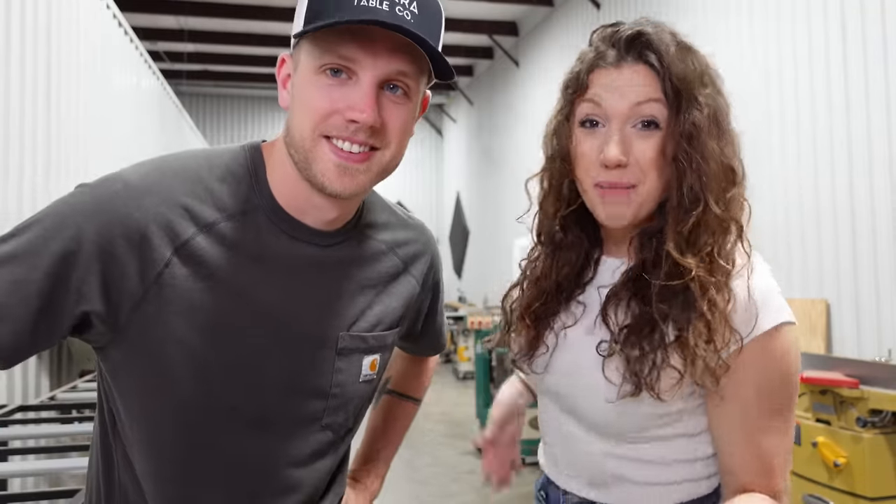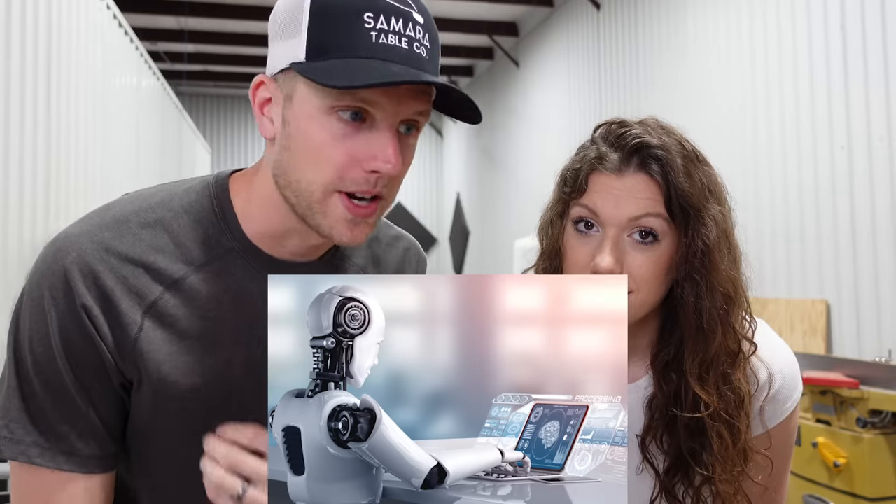Hello woodworking enthusiasts and fellow business owners. Welcome back to our channel. We're Jenny Ann Davis, documenting our journey of building and growing a furniture business here in Houston. Today we're talking about the newest cool tool we've found — artificial intelligence, specifically ChatGPT, and how you can use it in your business to make more money.